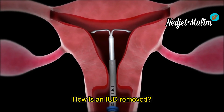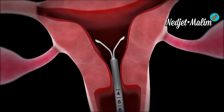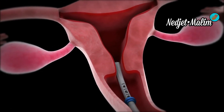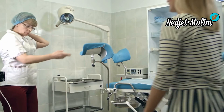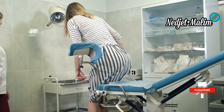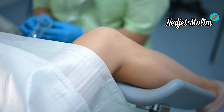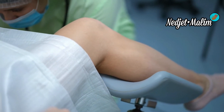Depending on the model, the IUD can be kept between three and ten years, with a yearly check to ensure it is well positioned. The IUD can be removed at any time, as soon as the woman wishes, by a doctor or midwife. The healthcare professional will gently pull on the string attached to the end of the IUD, which is visible at the entrance to the uterus, using small forceps. It is possible to take painkillers before removal. This appointment is free of charge for people under the age of 26.